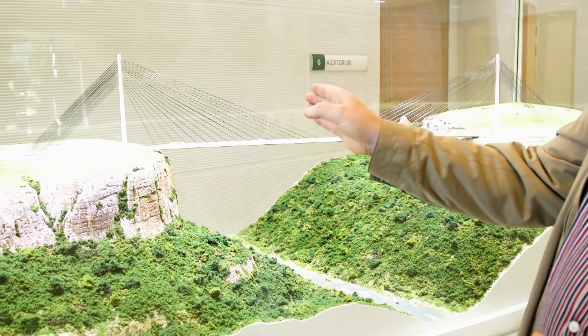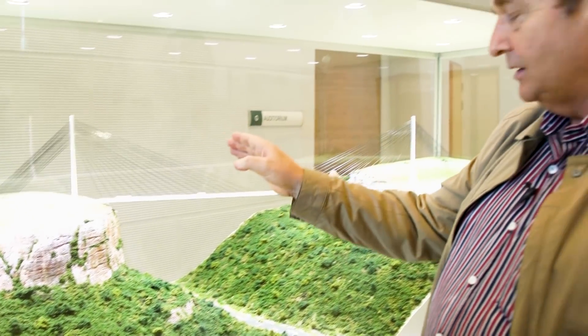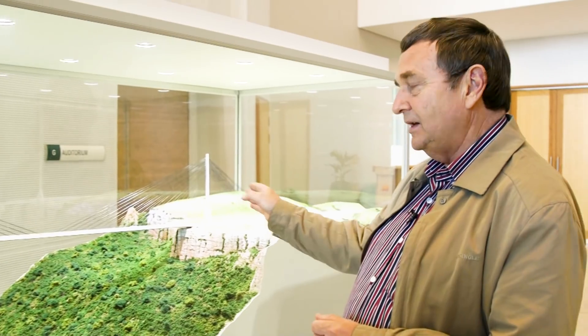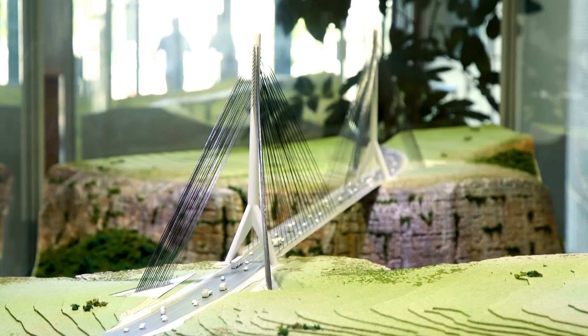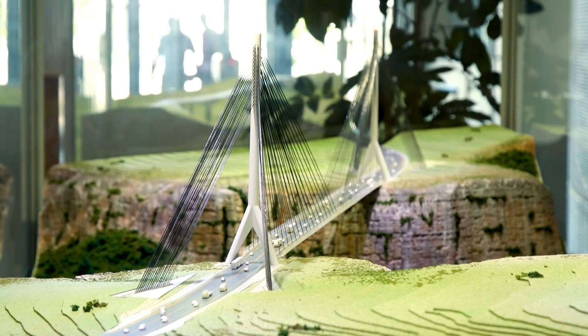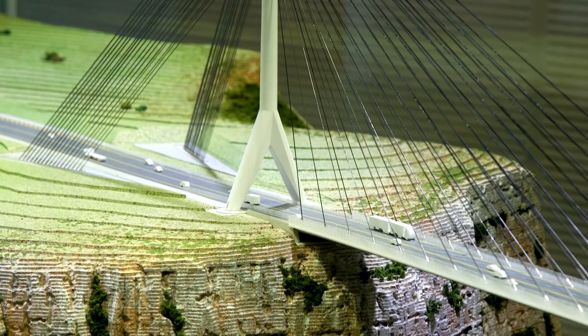In other words, you build one section, then you hang it. Then you build the next section, you hang it. Likewise, you do exactly the same from the other side, and eventually they join up in the centre. It's certainly a first — the biggest cable-stay bridge that would have ever been constructed in South Africa.